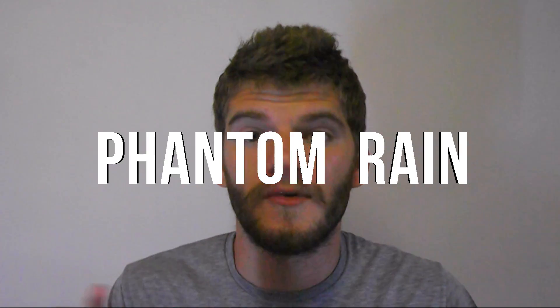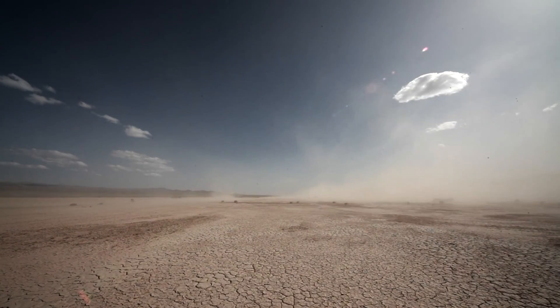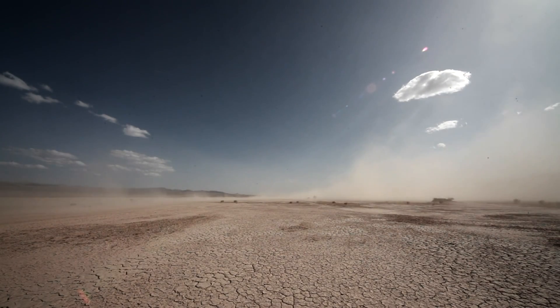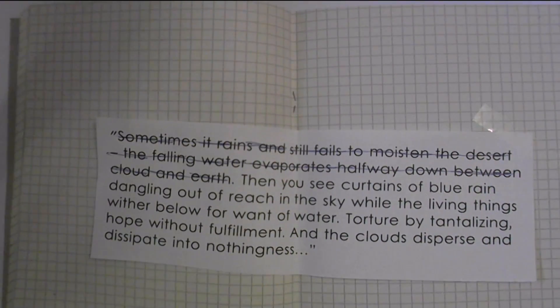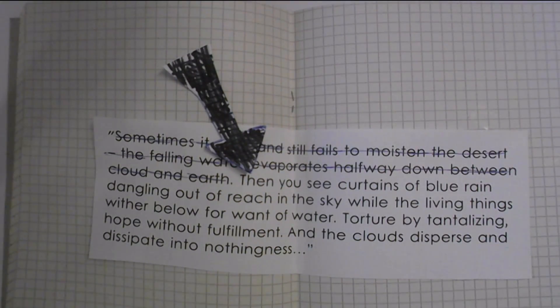But we should all be happy to see rain because of phantom rain. Sometimes over the deserts, heavy rain clouds are raining down, but because of the hot climate near the surface, all rain evaporates before it reaches the ground. As Edward Abbey said: 'Then you see curtains of blue rain dangling out of reach in the sky, while the living things wither below for want of water, tortured by tantalizing hope without fulfillment.'